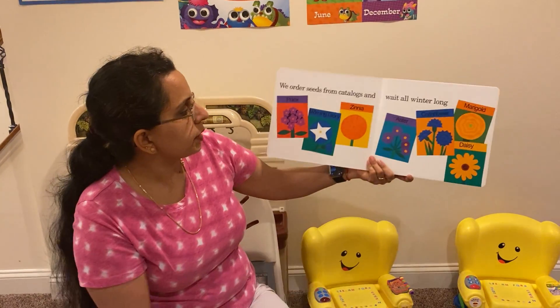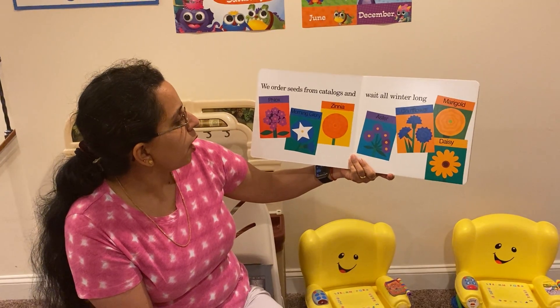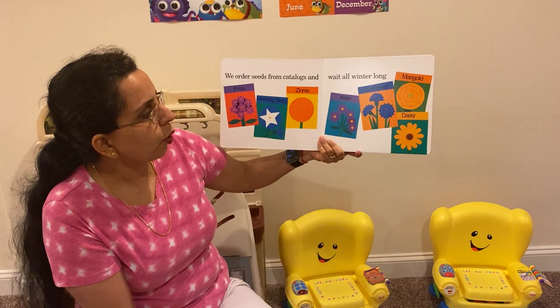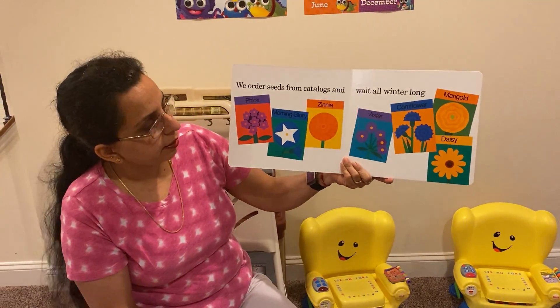We ordered seeds from catalogs and wait all winter long. There's a phlox, morning glory, zinnia, aster, cornflower, marigold, and daisy flowers. They all look so pretty, don't they?